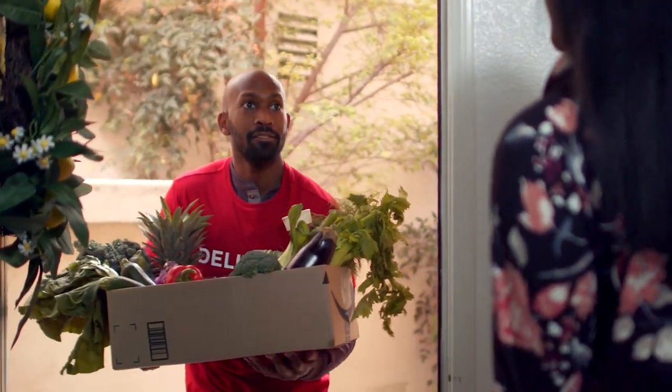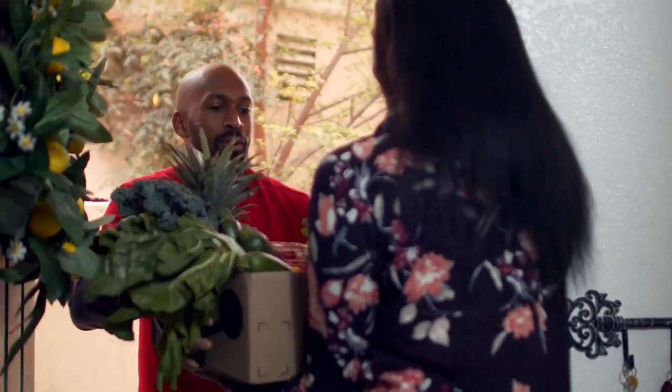Ultimately, you also get to choose how to receive your groceries, either home delivery or store pickup.